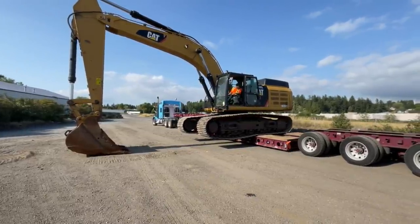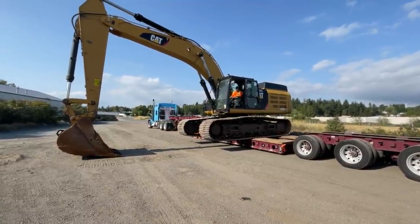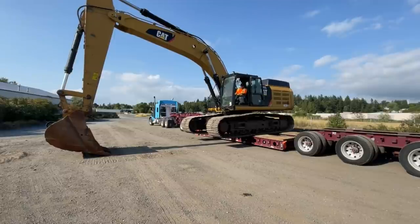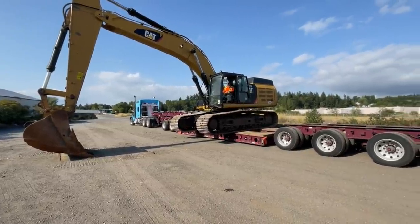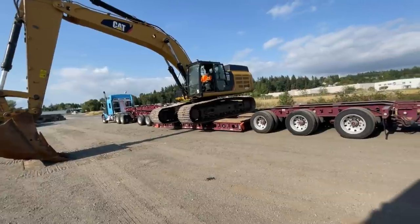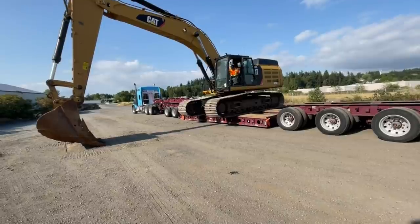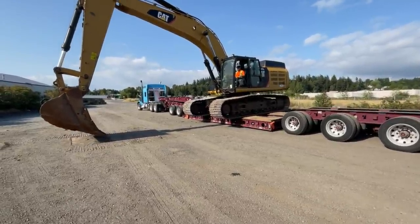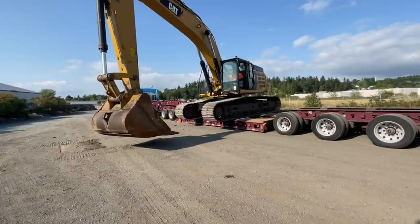Once he gets the machine centered he's going to spin it around. I still need to chain down, which I'm going to do after I get through filming this home box office series for you.